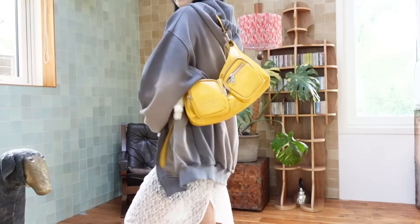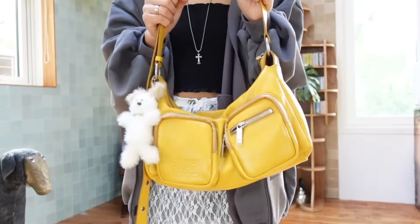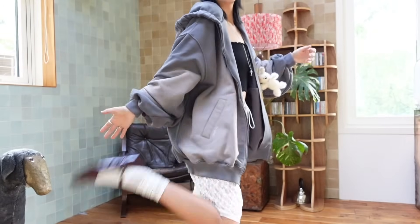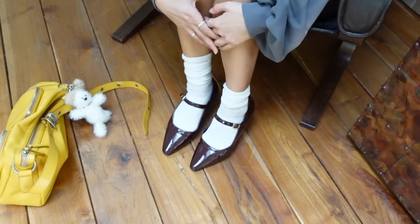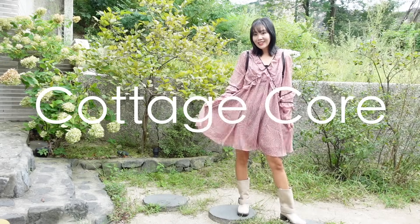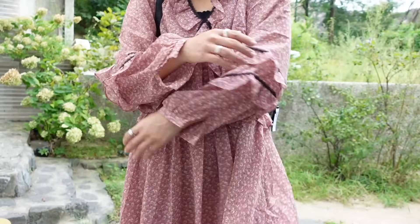I styled it with a lacy skirt from Marge Sherwood — this one I really like styling in so many different ways. The bag is from Marge Sherwood as well. This top is just a simple black tube top, and for my shoes I have these wine-colored Mary Janes.